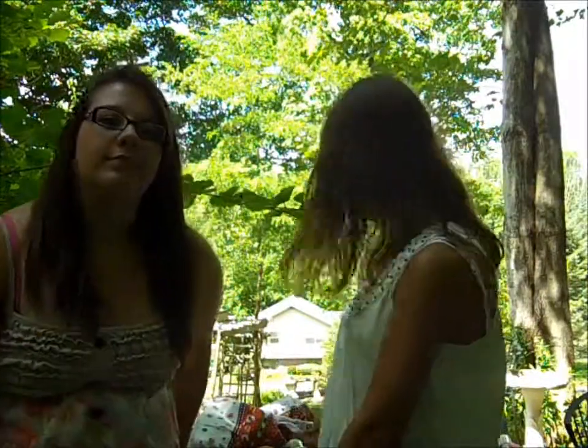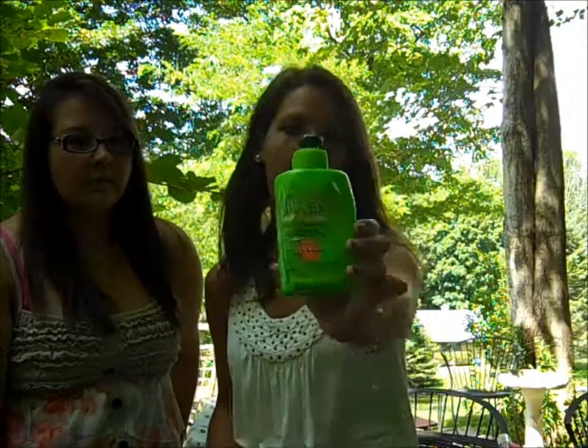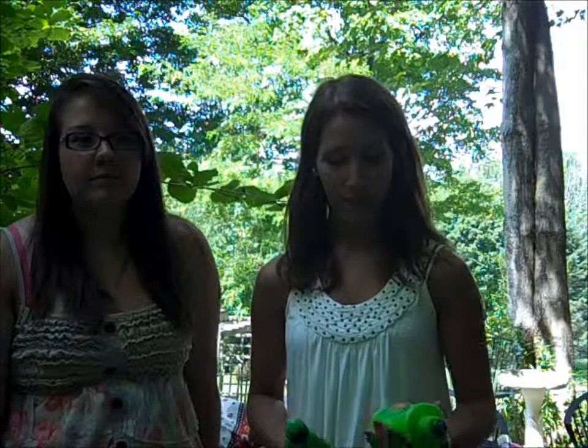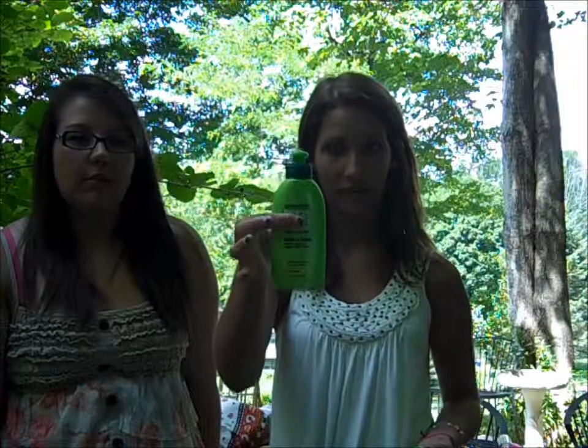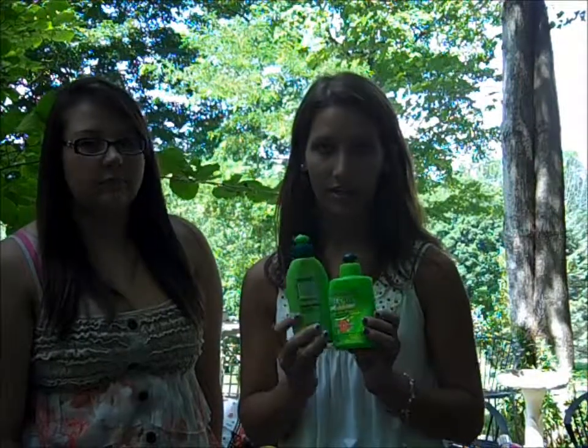Next we have hair products. I have two from the same line. I have the Garnier Fructis Sleek in conditioning cream — I use it every single day when I get out of the shower, and then I scrunch my hair a little bit so the waves come out nicer and there's not really any frizz. It pretty much eliminates most of it. I also have the Garnier Fructis Sleek and Shine anti-humidity milk, which eliminates any other frizz. I've been buying these forever and would definitely recommend them.